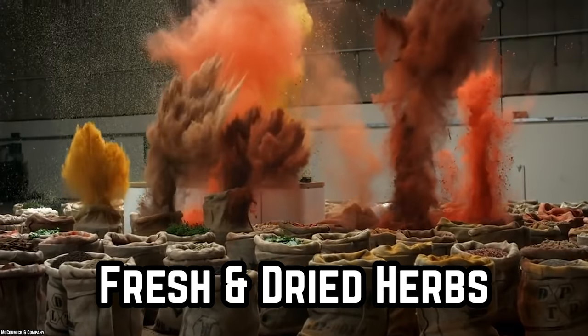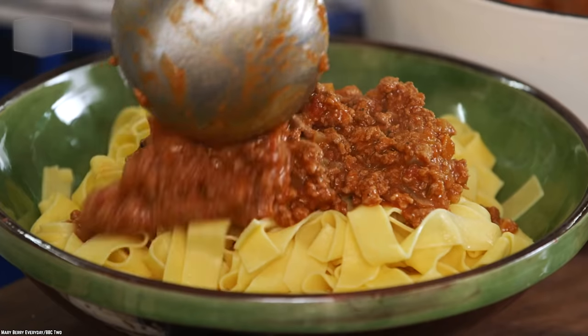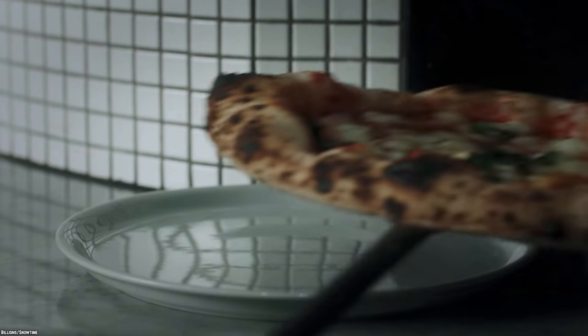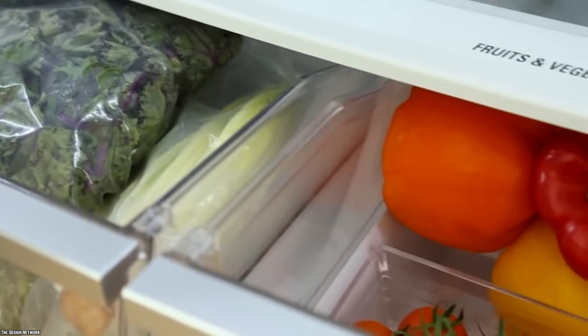Fresh and Dried Herbs. We all buy some of these aromatic herbs and spices, whether fresh or dried, for that fantastic bolognese sauce or to spice up a perfect margarita pizza. The mistake we sometimes make is to throw them in the vegetable drawer still wrapped in the little plastic supermarket baggies.